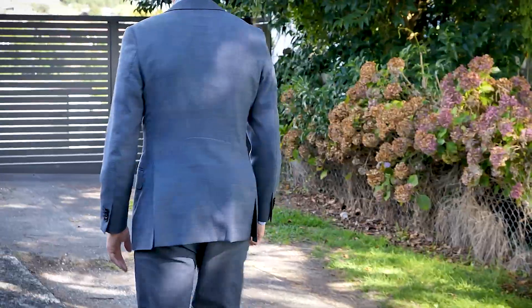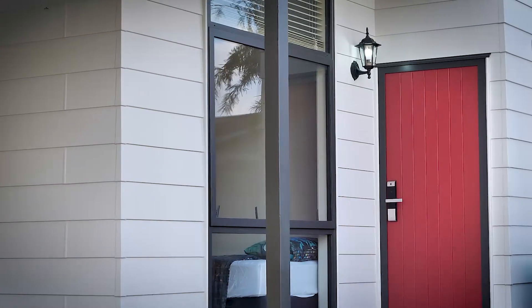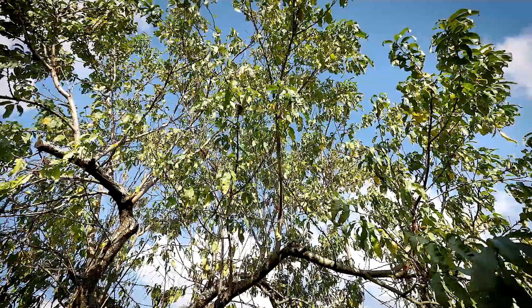Often dreamt about and seldom found, this huge 835 square metre approximate freehold property allows room for further upgrading and ample areas for children and pets to safely roam.